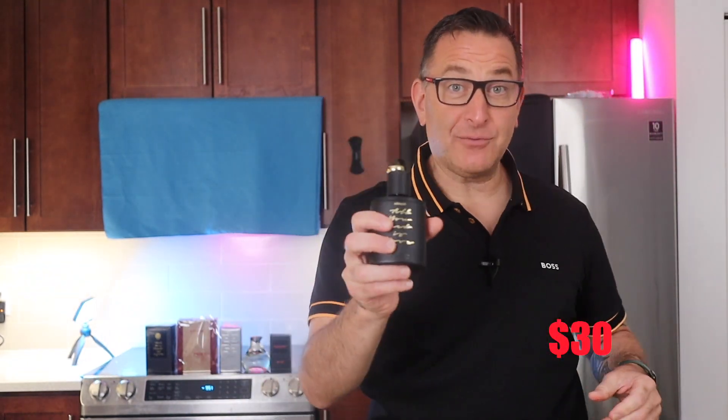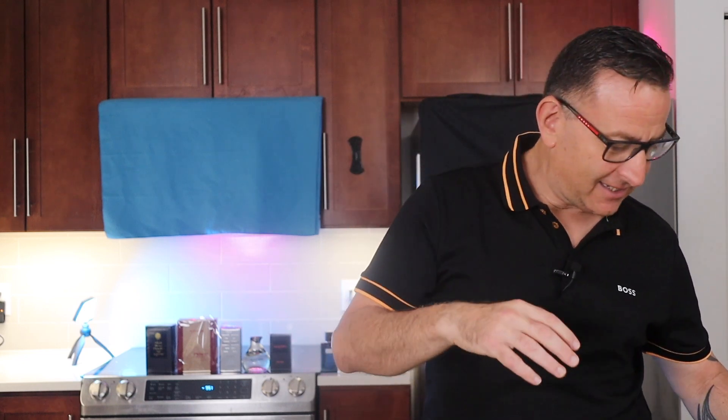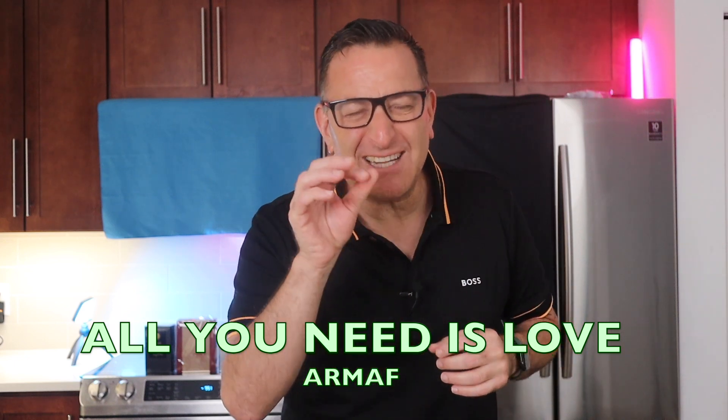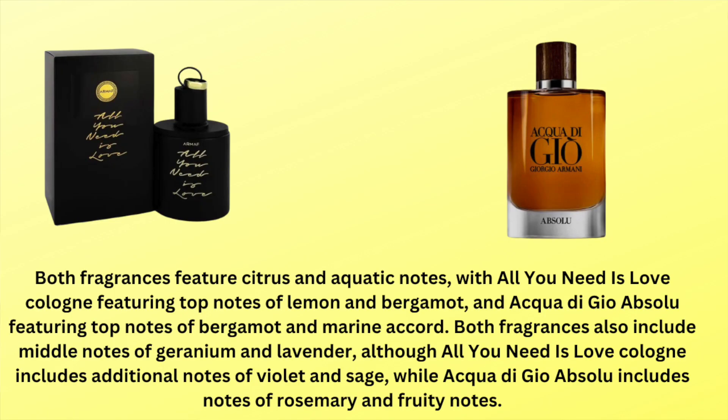The next fragrance is RMF All You Need Is Love — this one blew my mind. I sprayed it and it lasted five to seven hours. It smells very oceanic with mandarin oranges, aquatics, patchouli, and a slight tinge of vanilla. It smells identical to Acqua di Gio Absolu, and it lasts about three hours longer.